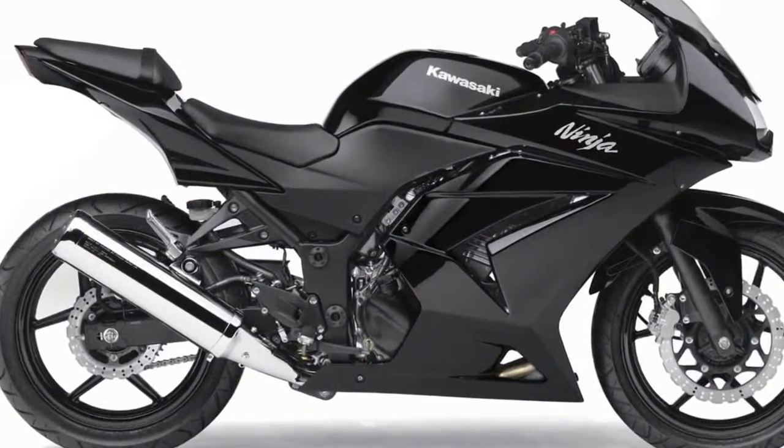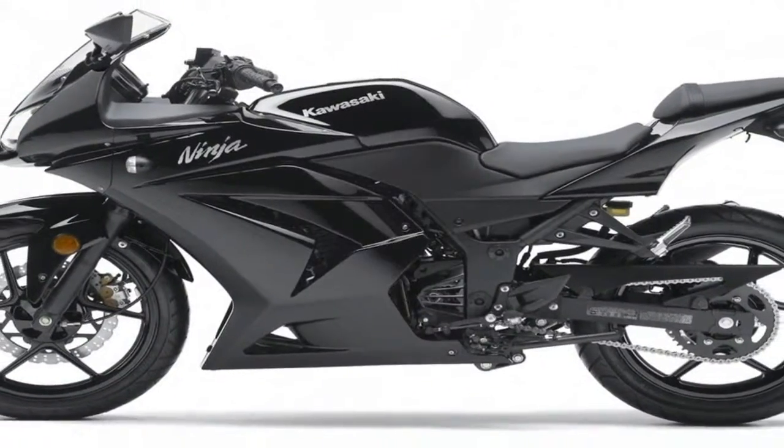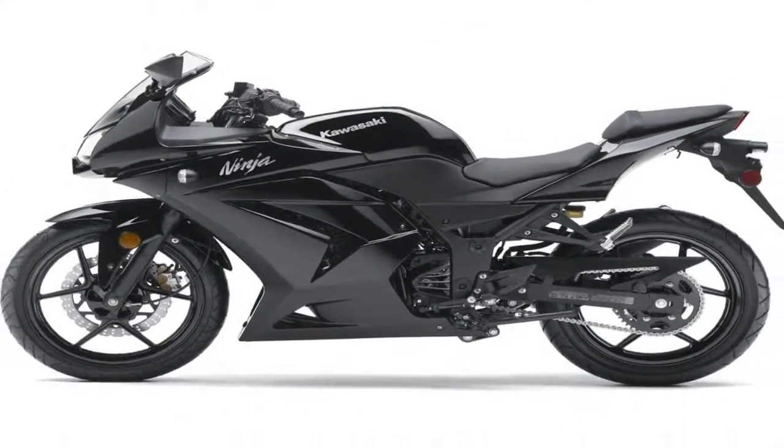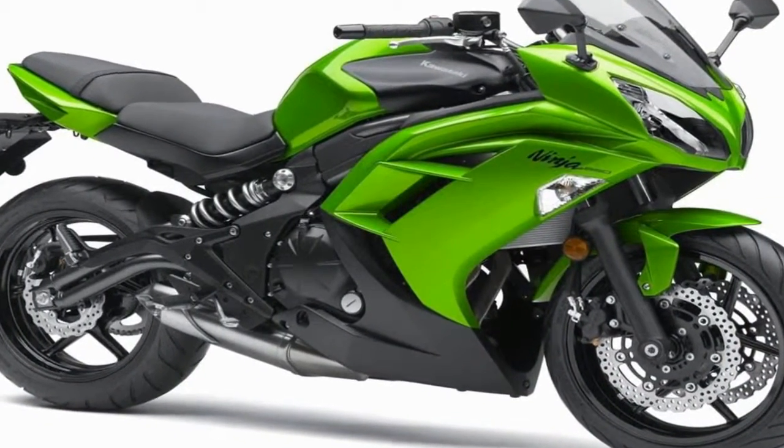Conveniences include electric starting and a Kawasaki UNI-Track progressive rear suspension system, which is similar to that found on the larger displacement Ninja models.